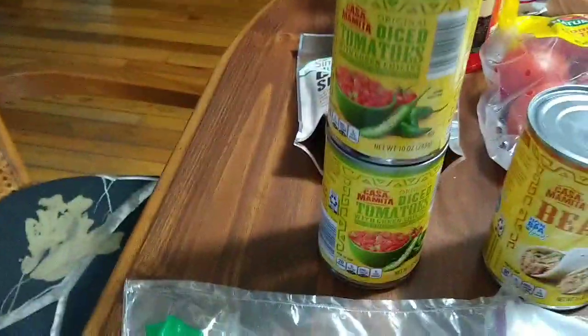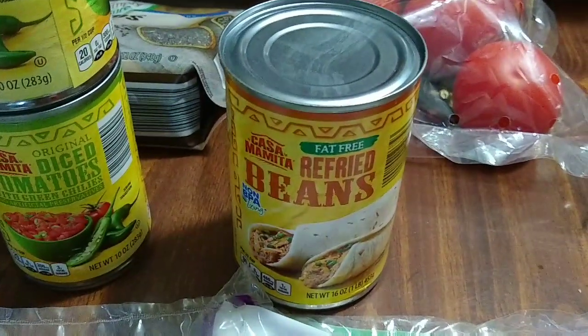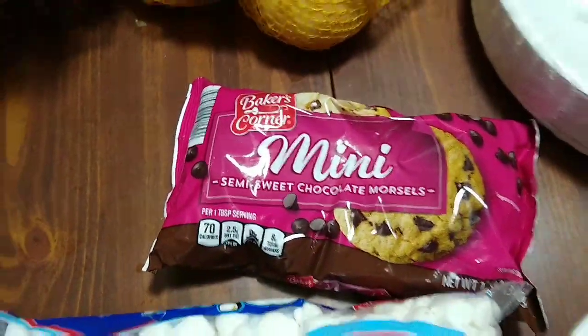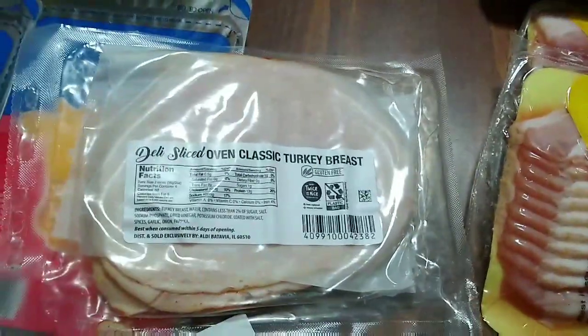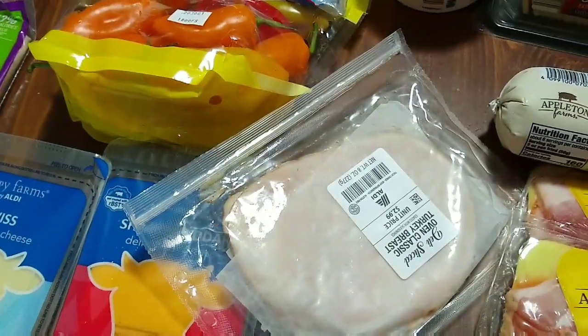I needed some flour since I was running low — that was $1.15. Diced tomatoes with green chilies were 45 cents each and I got two of those. Refried beans were 75 cents. These mini chocolate chips are what I've been putting in my granola bars — they were $1.69. And I thought this pre-sliced deli meat was neat. I've never gotten that from Aldi, but it was $2.99.